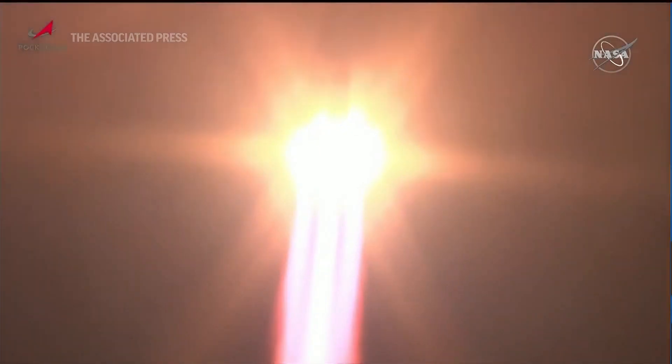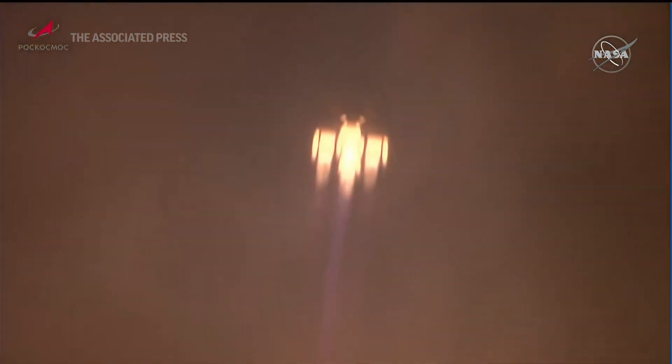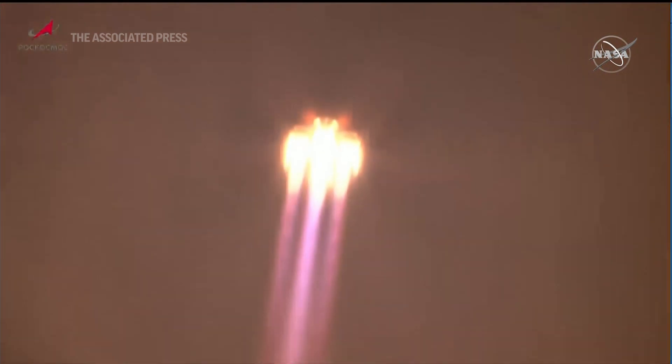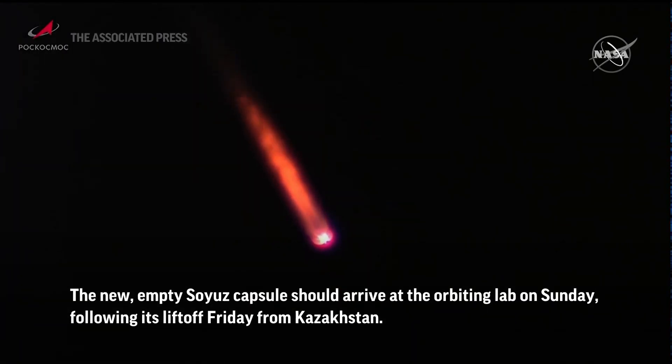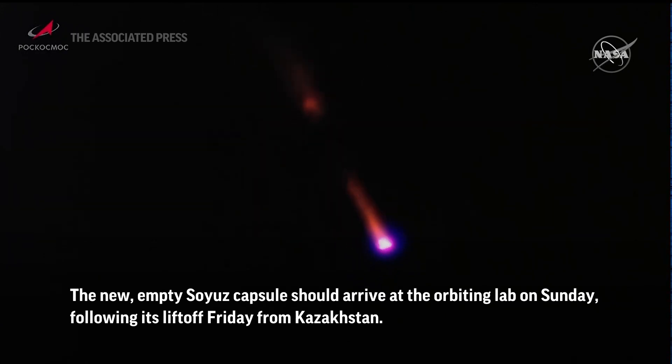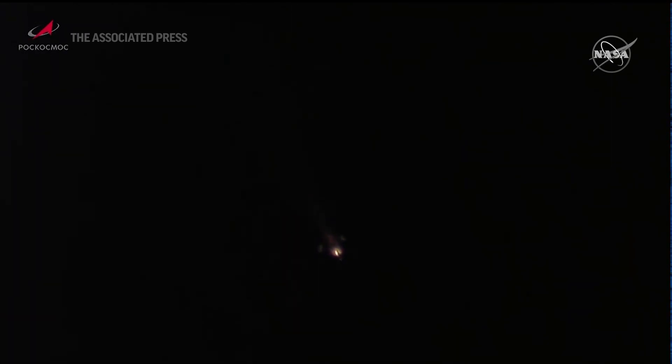20 seconds into the flight, roll program confirmed. And we've had escape tower jettison and first stage separation.